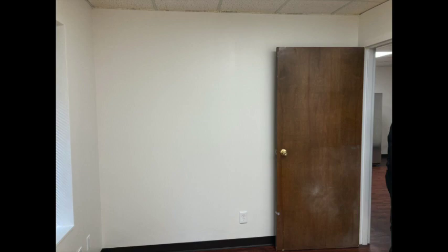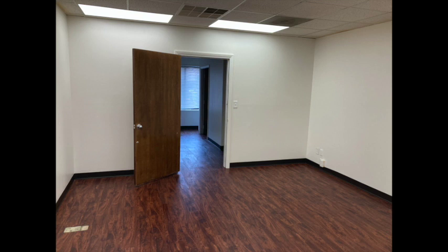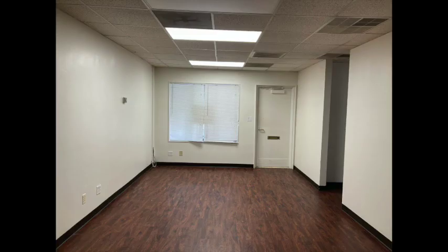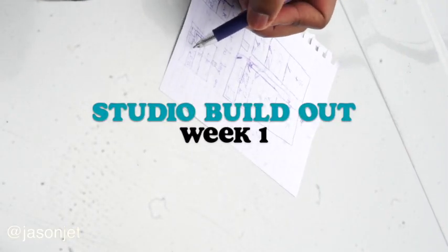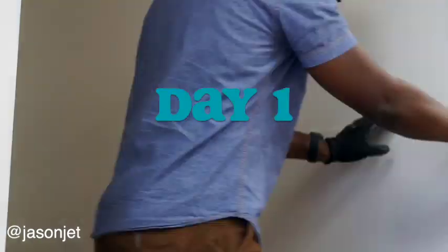Welcome! We're doing it — studio build out. This is a dream come true. What we have here is a 1200 square foot space in Charlotte, North Carolina. I've been looking for spots for the longest and I actually found one that I feel like would be the perfect place for us to build this thing out. I wanted to document the whole journey.